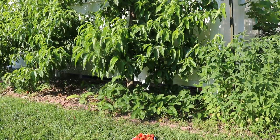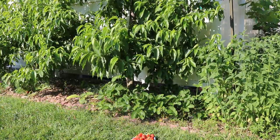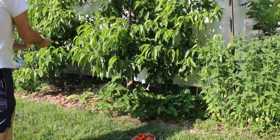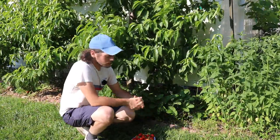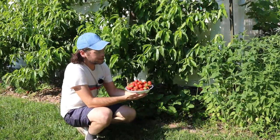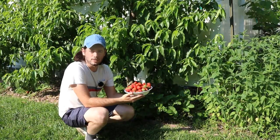Hey everybody, this is Ross. In today's video I want to do a strawberry taste test for you guys. I want to take a look at my strawberry plants and compare some varieties that I'm growing in the Philadelphia area. Now that it's June 4th today, we finally have our first substantial harvest of strawberries of the year.